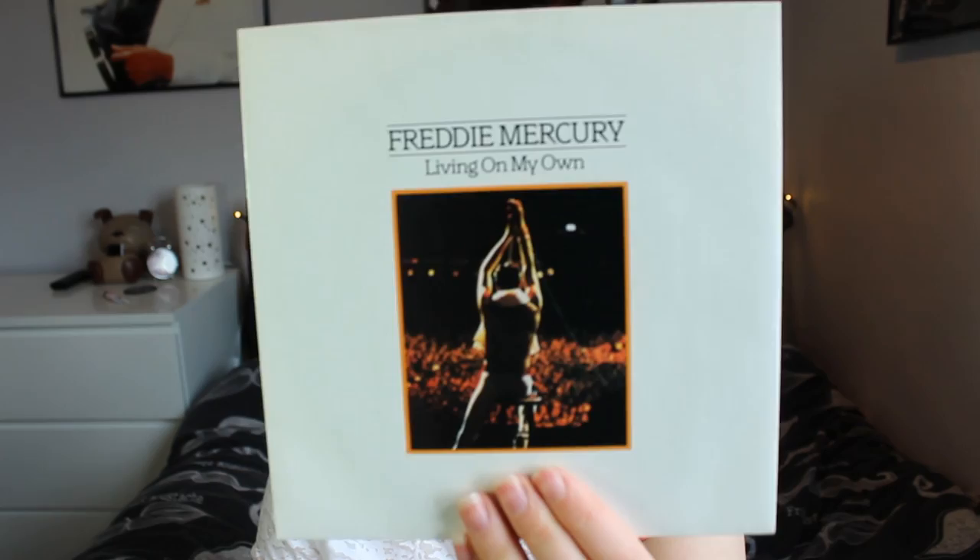The last 7-inch solo Freddie single I have is Living on My Own — with the live picture rather than the photo shoot picture. The B-side is My Love is Dangerous, and this is from Freddie's first solo album, Mr. Bad Guy. I don't own that on vinyl yet and I really want to. This is on CBS. I love, goddamn love this song — it is so great.